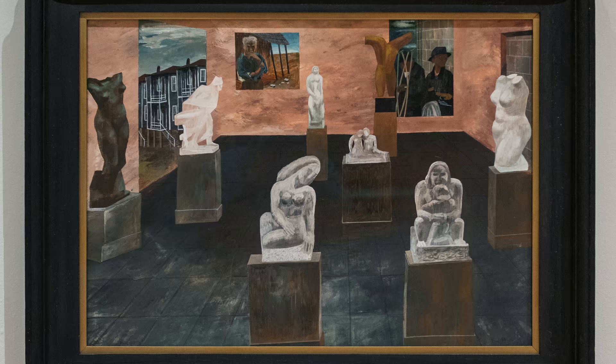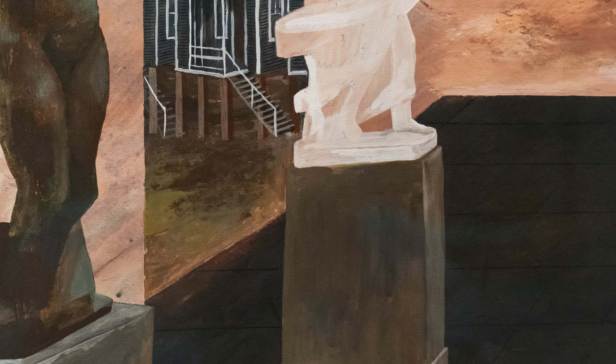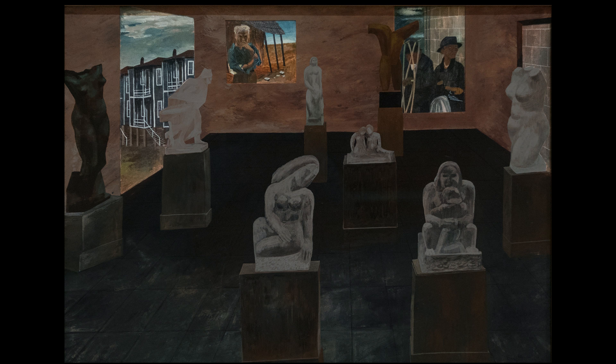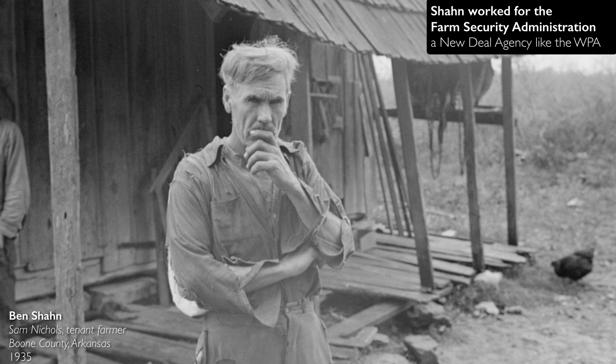They look like they could be paintings on the wall, and yet it's that doorway on the left — where the tiled floor of the gallery suddenly turns into dirt and patches of grass — that cues you to think this is not an actual gallery space at all, but a mingling of these outsider figures being brought into the space of a gallery.